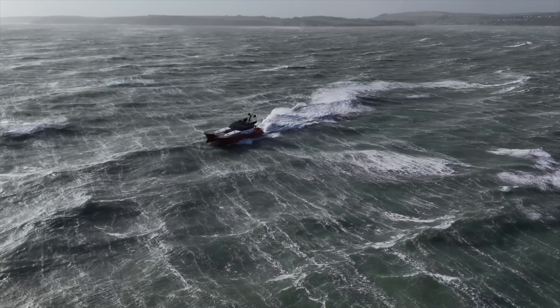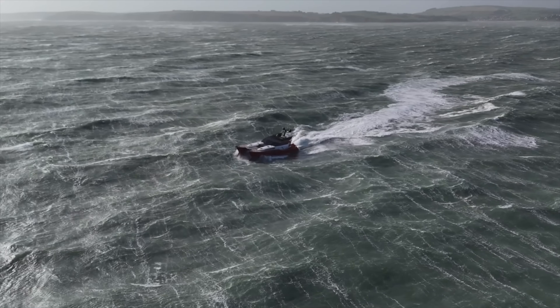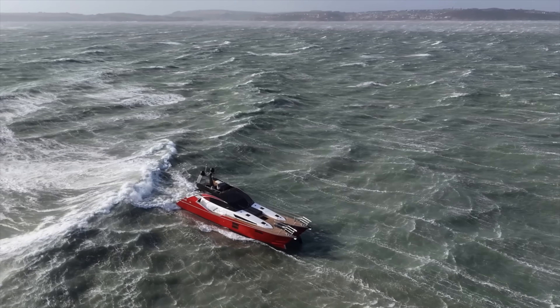The Voyager is Safe Haven's move into the private yacht sector, blending the engineering depth of their professional craft with real blue water range and comfort.